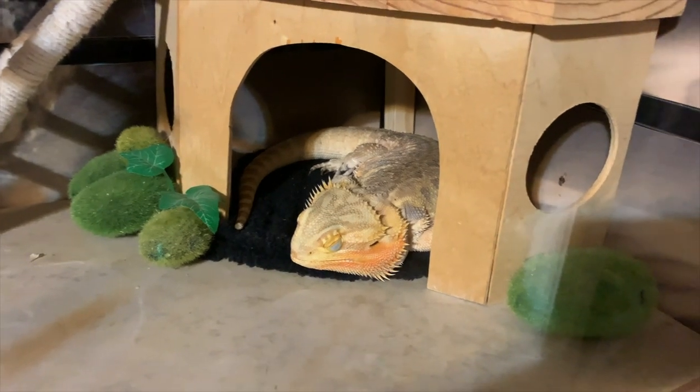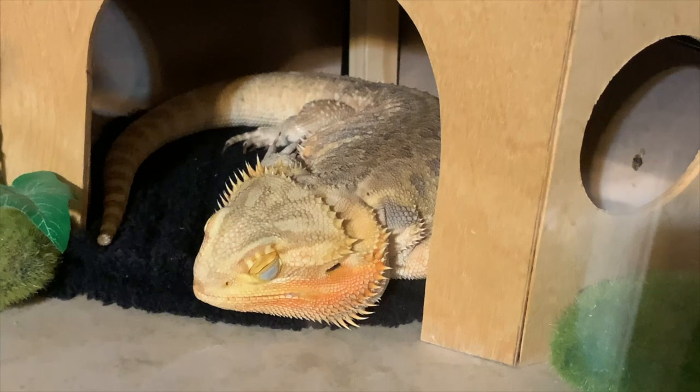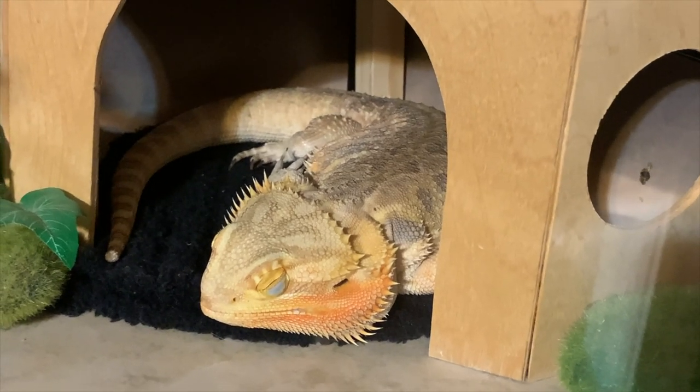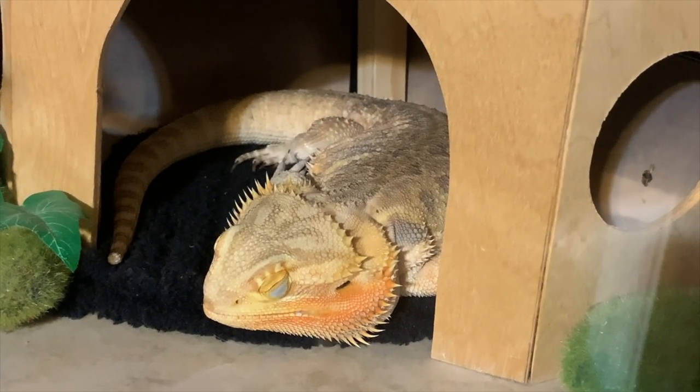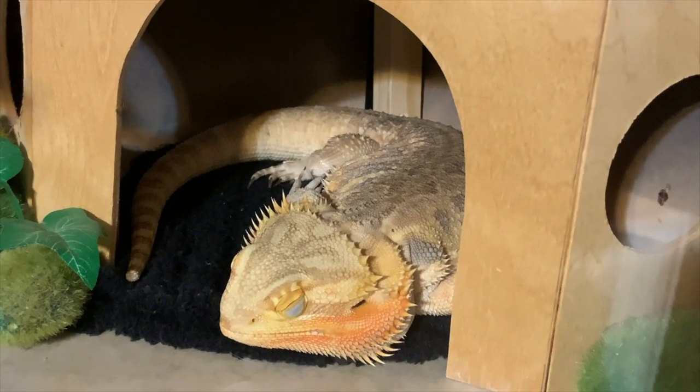Here we have a sleeping dragon in her natural habitat. It never ceases to amaze me how beautiful Zaz's colors are when she's asleep — at her most relaxed, her oranges are so pretty. This is Zaz sleeping; she's cute.